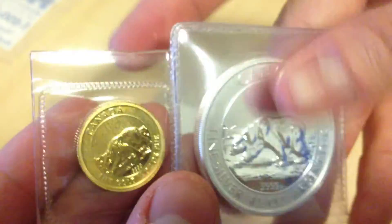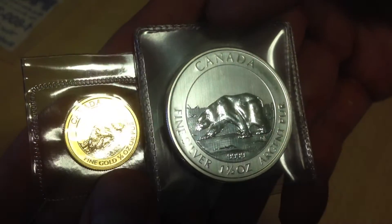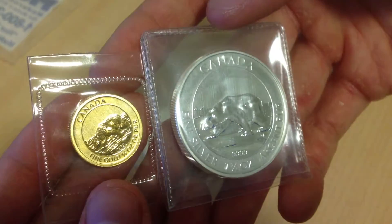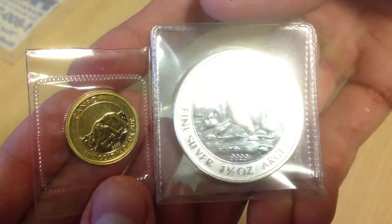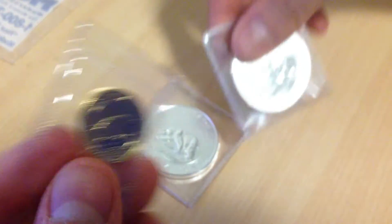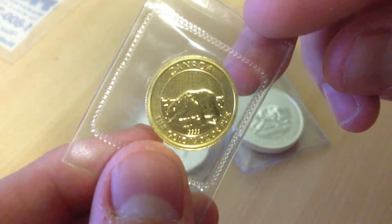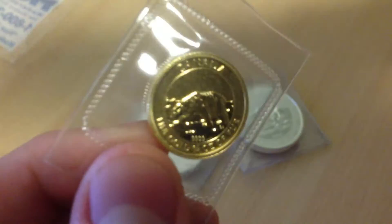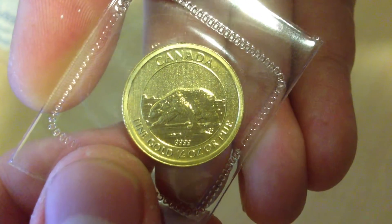Now for the size comparison — very big difference. This camera's weird. The iPhone cameras... I'm really excited about this. It actually looks a lot better in person than it does in the pictures. Nine nine nine nine gold.